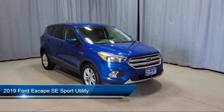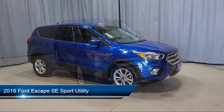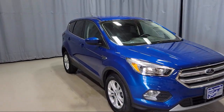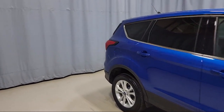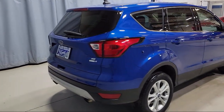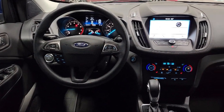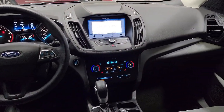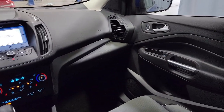It comes equipped with FordPass Connect, keyless entry, split fold-down rear seat, emergency communication system, SYNC 3 911 assist, rear view camera, heated front seats, heated unique cloth front bucket seats, dual front side impact airbags, fully automatic headlights, Sirius XM satellite radio, and has less than 45,000 miles on the odometer.